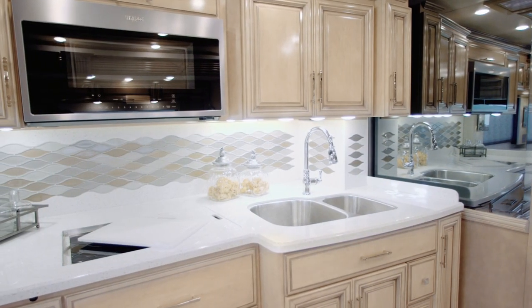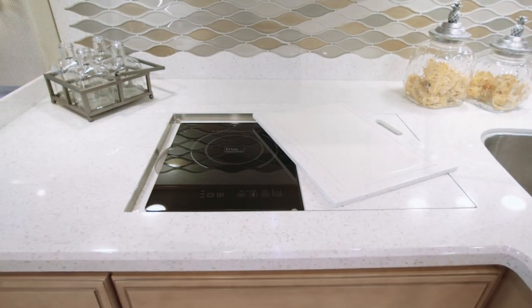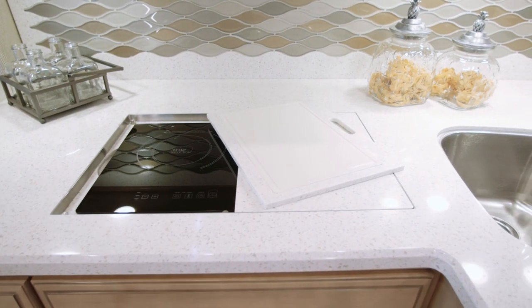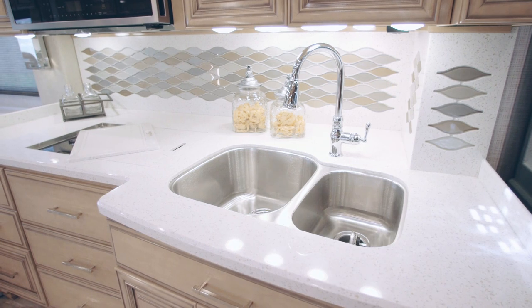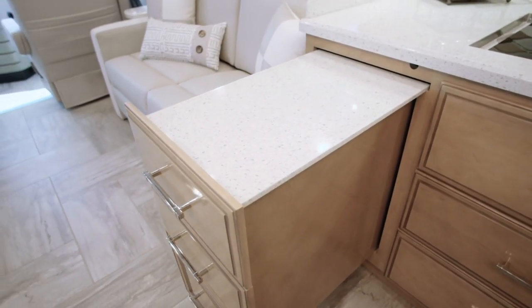Move into the galley and discover a spacious high-polished solid surface countertop housing an available recessed induction cooktop, double bowl stainless steel sink, and a convenient pull-out cabinet that is included with floor plan 4579.